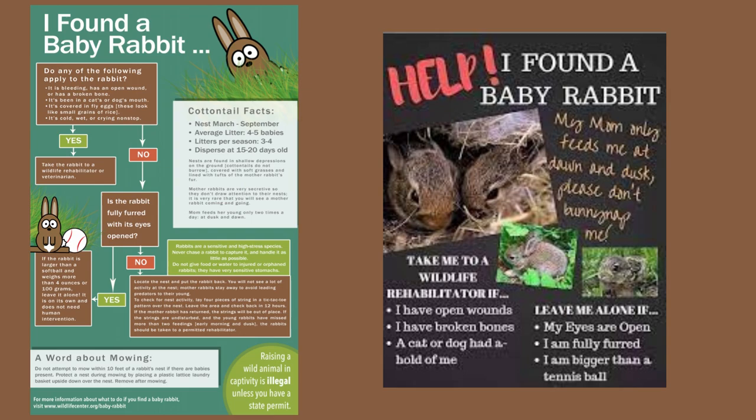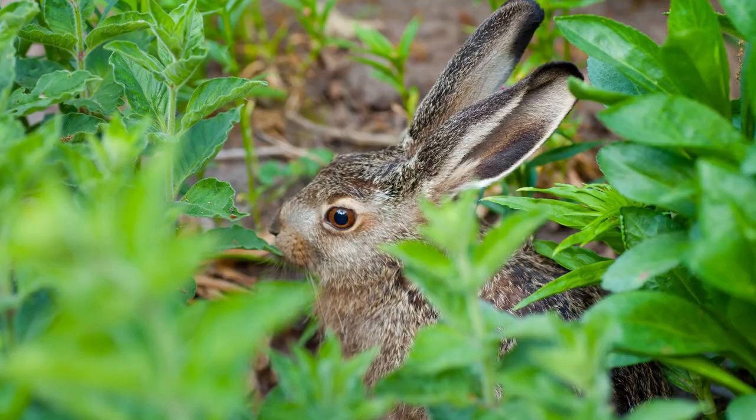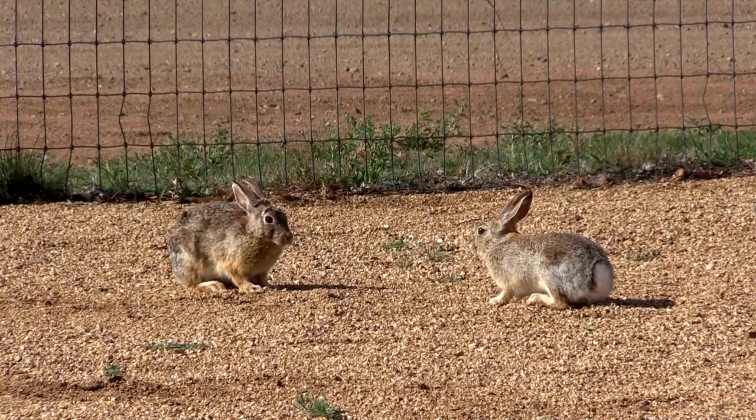Wildlife rehabilitators often get calls about young rabbits from people concerned that they don't have a mom, and spend a lot of time educating people on when a baby bunny should need intervention. If you have concerns, go to the Animal Help Now website to find a licensed wildlife rehabilitator near you. Baby jackrabbits or hares, by contrast, are born with hair and can see, giving them the advantage to escape predators that may find the nest.